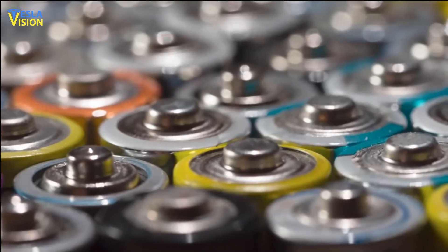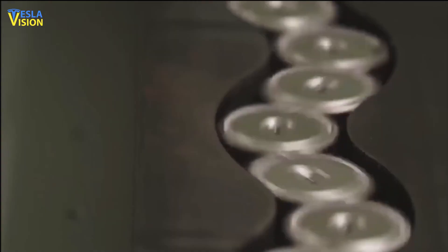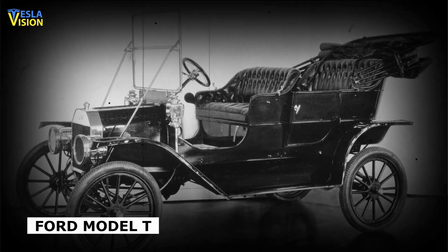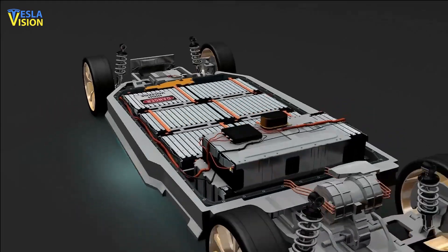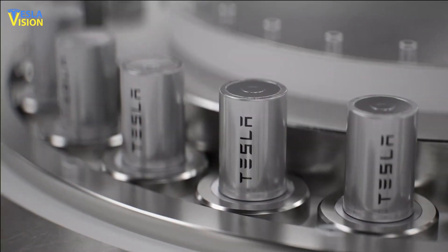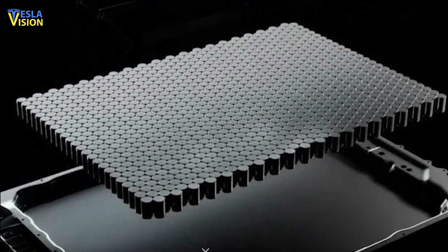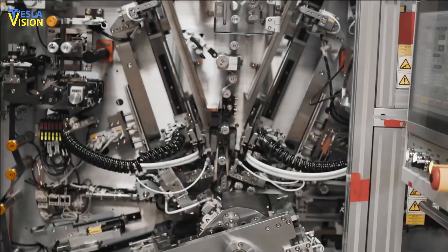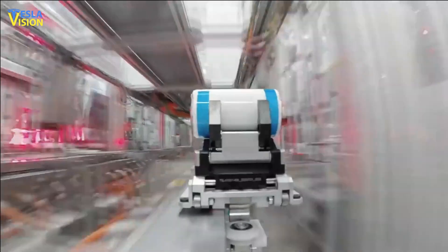If Tesla could produce battery cells 50% cheaper than today, but with similar range and charging characteristics, the company could create the Ford Model T of the EV industry. Notably, Tesla has seen significant improvements in pack manufacturing with the implementation of the 4680 cell technology in its structural pack concept. This design has resulted in a 50% lower CapEx and a 66% smaller factory footprint, while maintaining the same output in gigawatt-hours per year. Tesla believes that the structural pack concept is a strong one, offering simplicity and efficiency in its design.